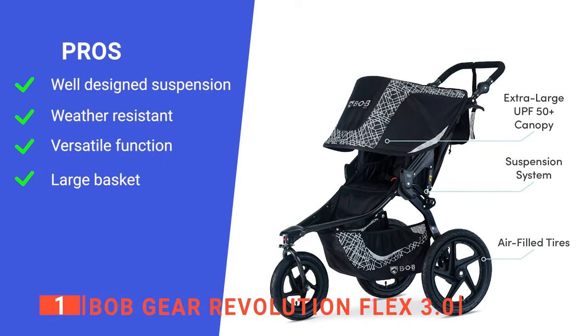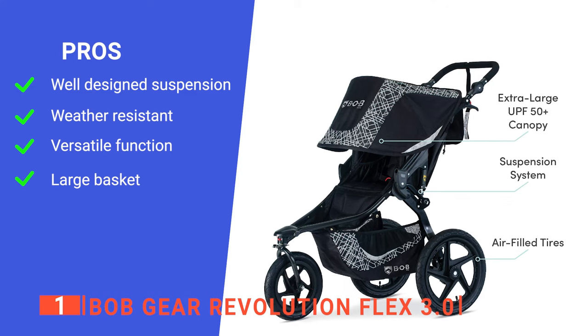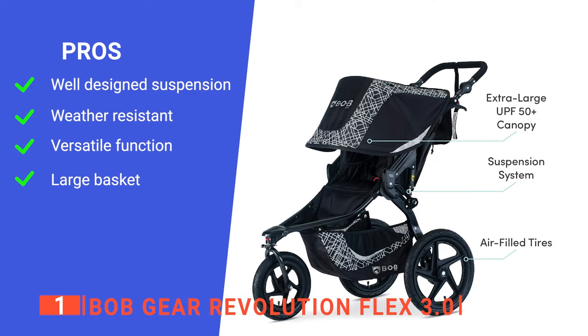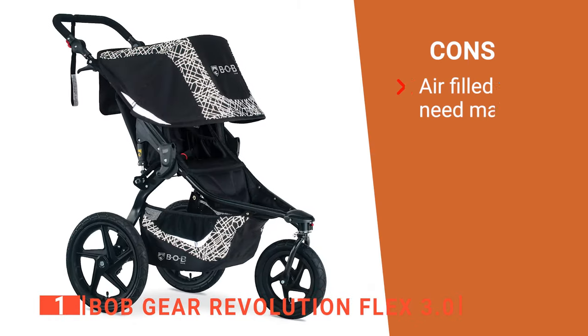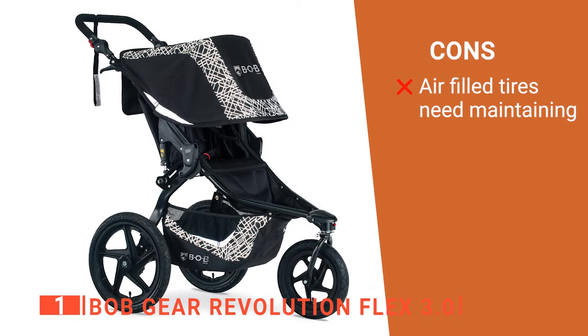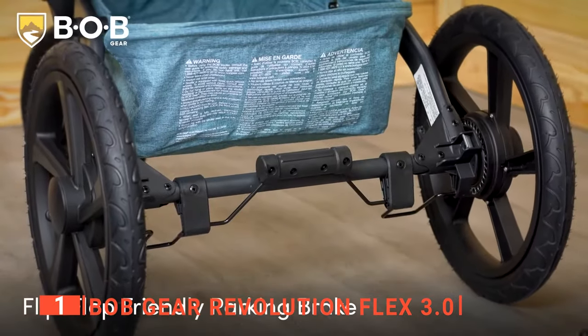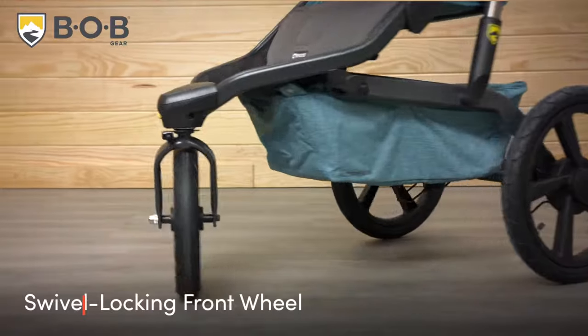Its pros are: it is very smooth over any terrain, it has a durable canopy, it is fully adjustable, and it has a large cargo capacity. However, the tires need pumping up every now and again. The Bob Gear Revolution Flex 3.0 is a brilliant product for active parents that want to go further and explore more with their kids.